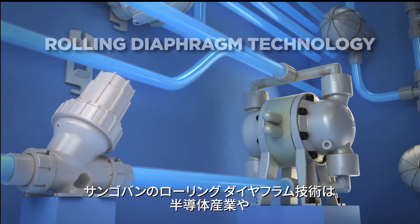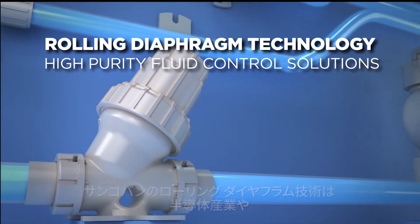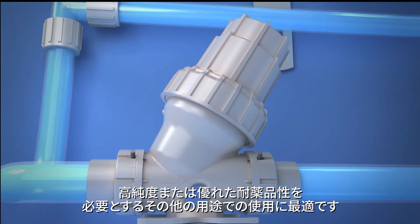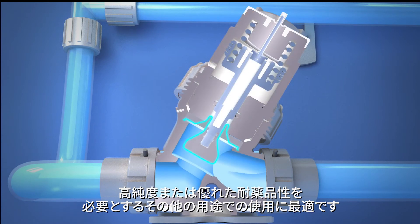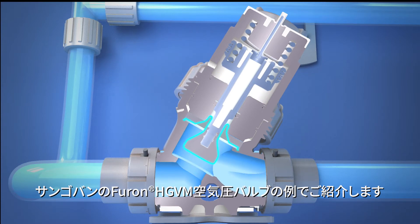Saint-Gobain's rolling diaphragm technology is ideal for use in the semiconductor industry or other applications requiring high purity or superior chemical resistance. In this example, it is featured in Saint-Gobain's Furon HGVM pneumatic valve.